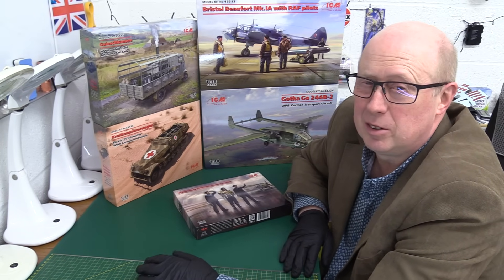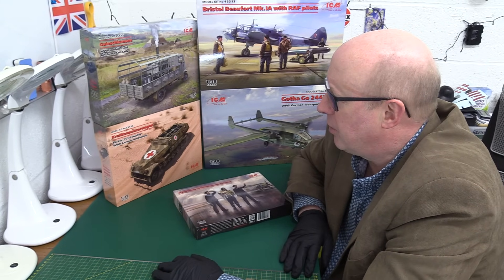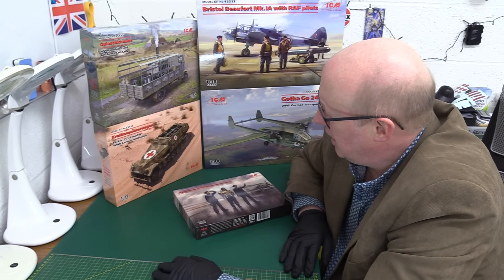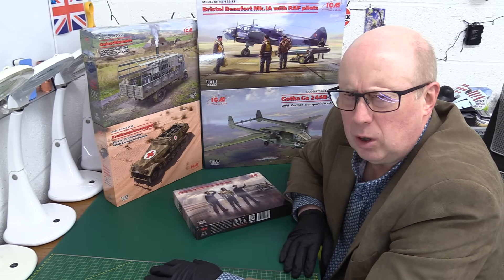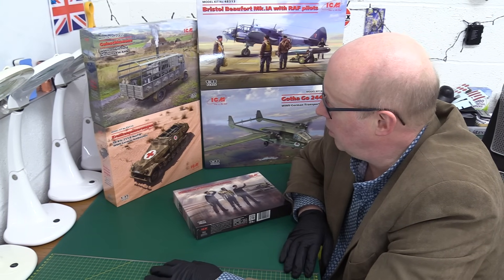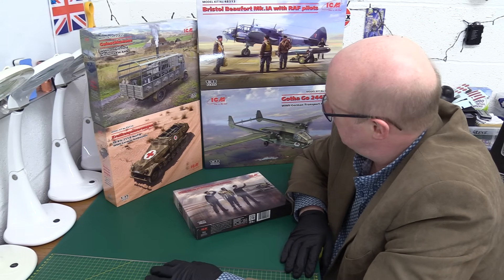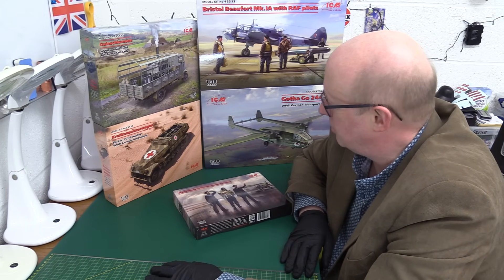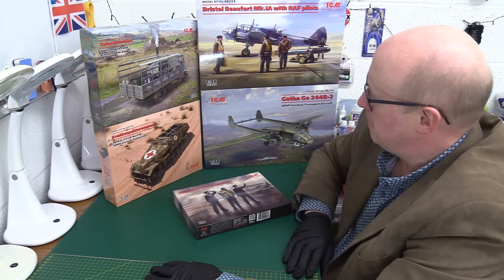Now, people say I say nice things about ICM because I get them for nothing — but that's not the reason for my positive vibe. I think about 80% of my positive feelings for ICM are really about the way they've performed in the most difficult conditions. There are something like over 30 different model manufacturers in Ukraine, but what makes ICM stand out — not only among them but compared to manufacturers not in a country at war — is that they seem to be very creative and just keep producing new-tooled kits all the time.